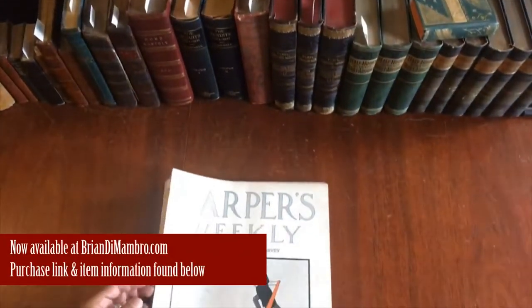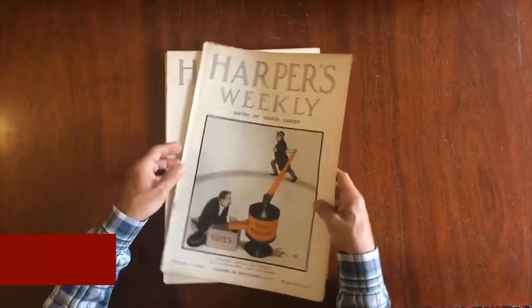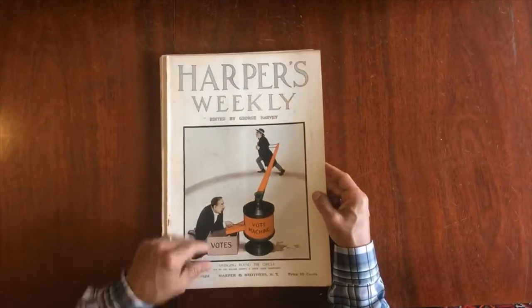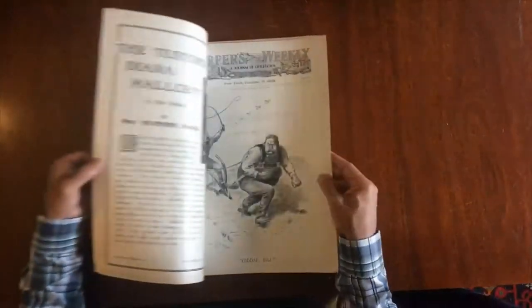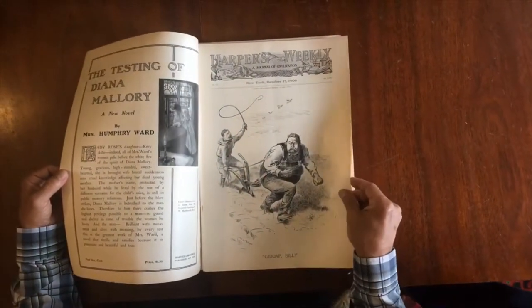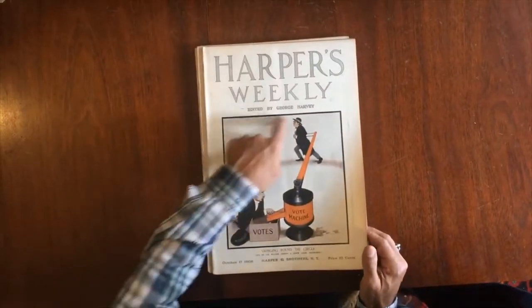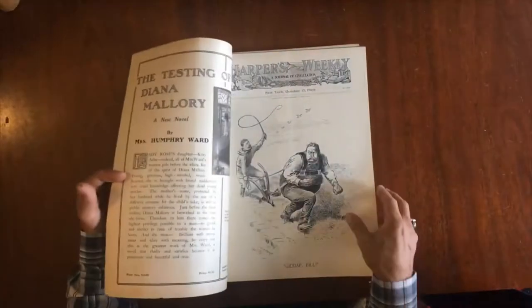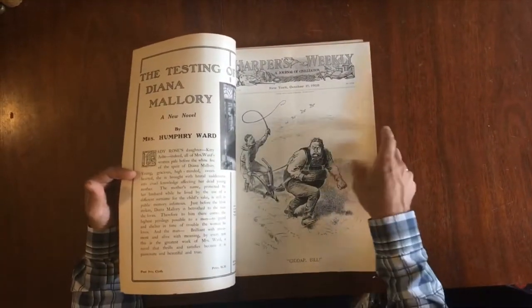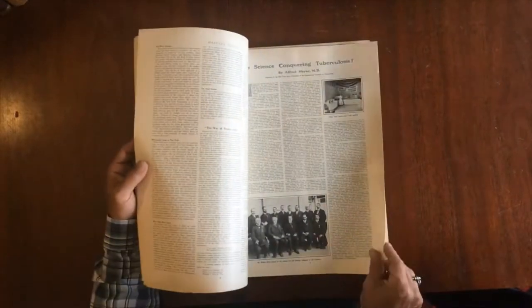We have here a small lot of individual early 20th century issues of Harper's Weekly periodical. In the 19th century it was less than half this size, and they expanded it early in the century. These issues all have their original color covers by Peter Newell, the illustrator, which go around the entire issue that has a separate black and white cover.